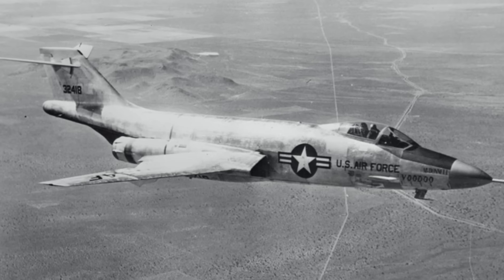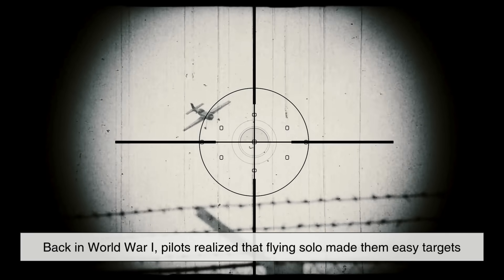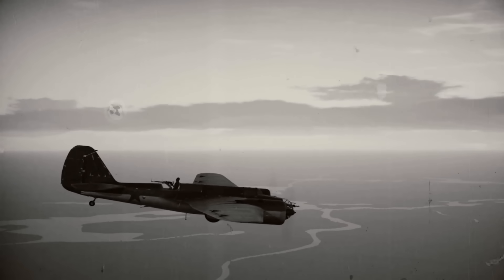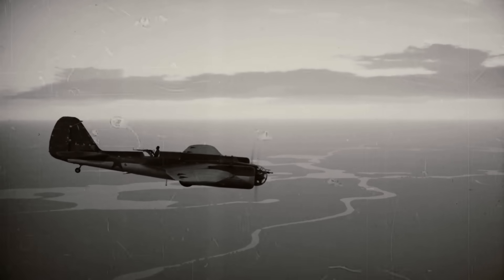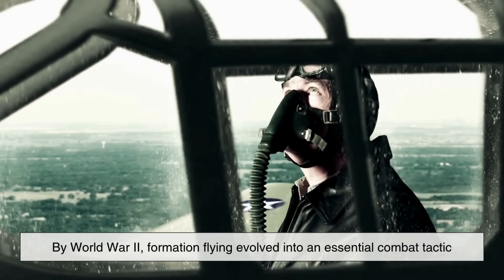To begin with, formation flying started long before the jet age. Back in World War I, pilots realized that flying solo made them easy targets. The earliest aircraft were slow, fragile, and had poor visibility, so spotting an enemy before being spotted was half the battle. Pilots began teaming up, watching each other's backs in simple formations.